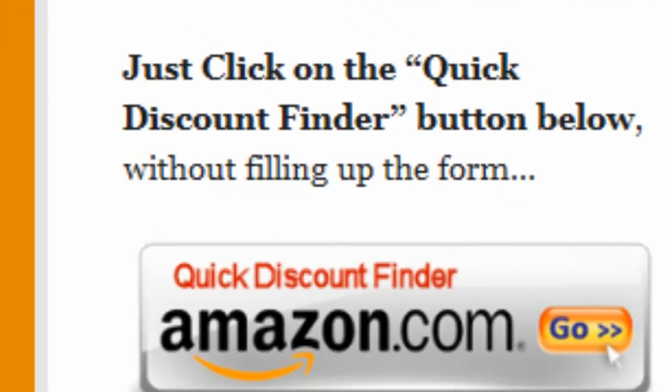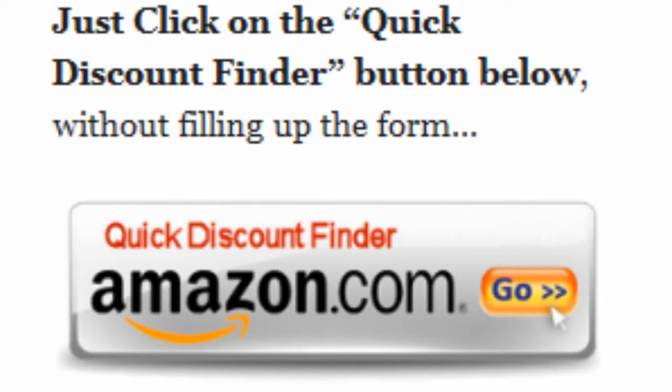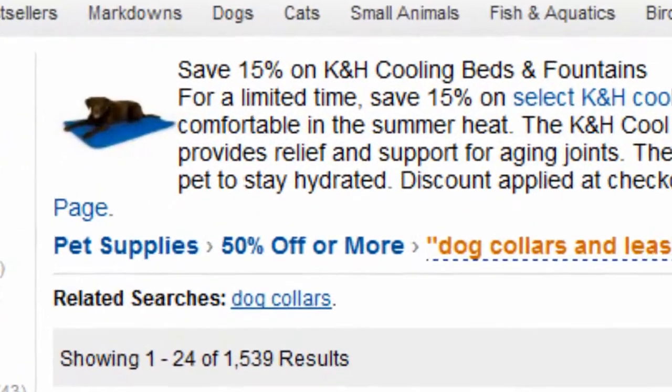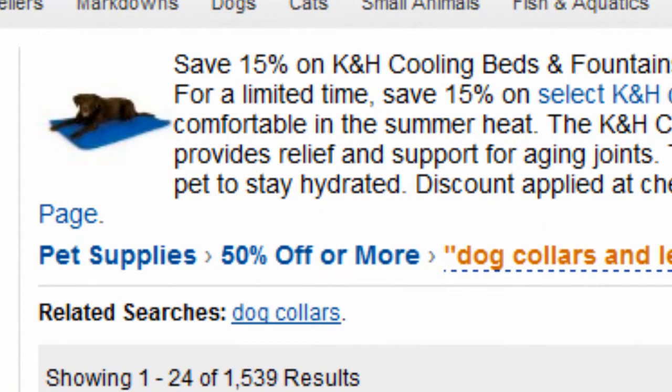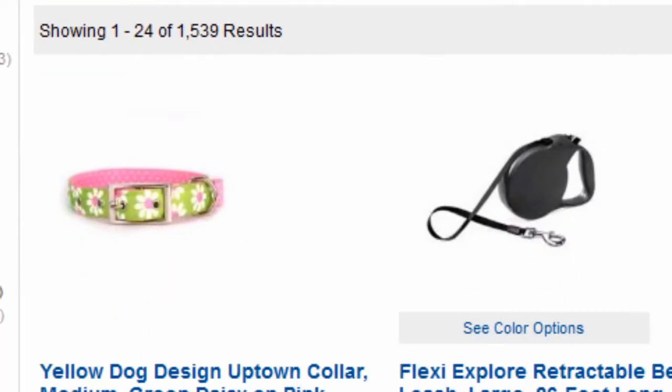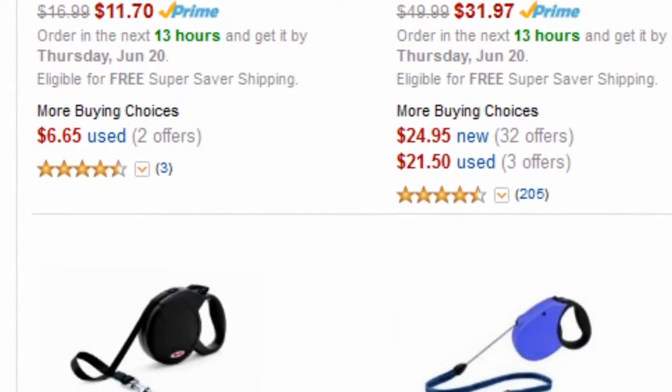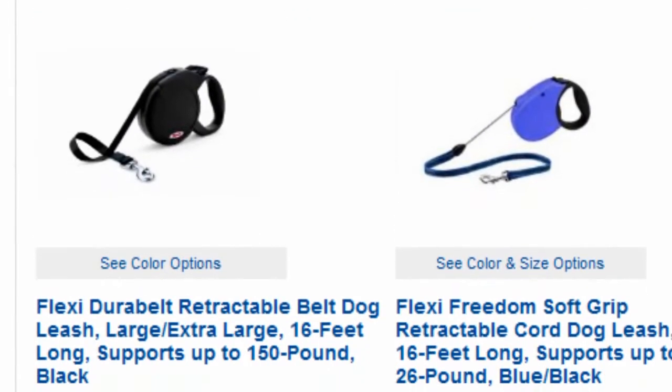Or you can just click on the Quick Discount Finder button without using the form, and you will be directed to this page — Pet Supplies 50% off or more. Amazon Discount Finder has searched the entire Amazon database and found these hidden bargains that may save you lots of dollars.